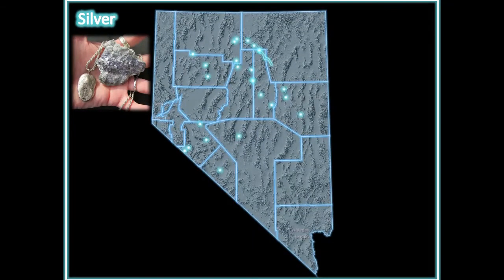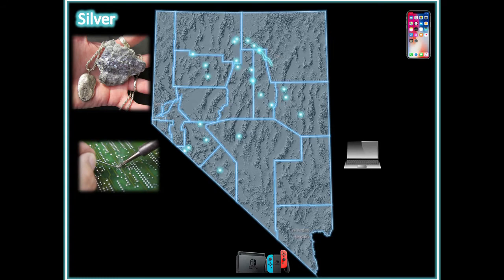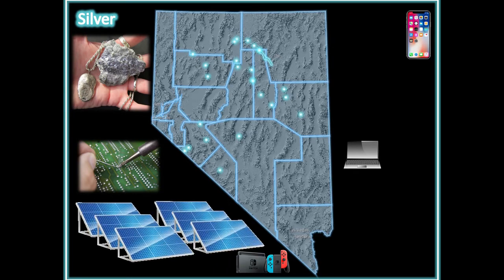Silver. Nevada is the Silver State. Silver is used in electronic devices as soldering material. It is also the reflective coating used to make solar panels.